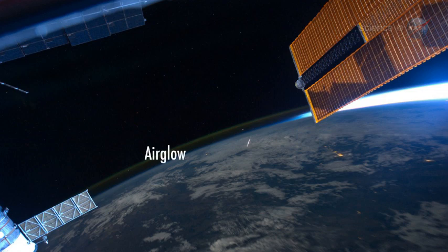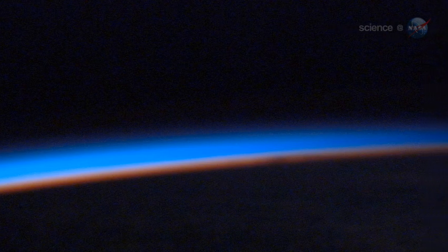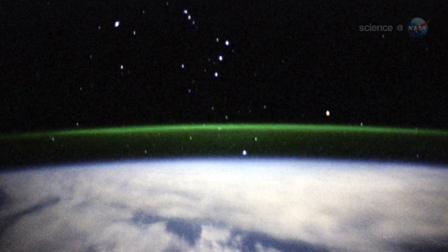Also visible is a layer of green airglow. Airglow comes from atoms and molecules in Earth's upper atmosphere which are excited by sunlight during the day. At night, they release their energy as a green band of light visible from orbit.